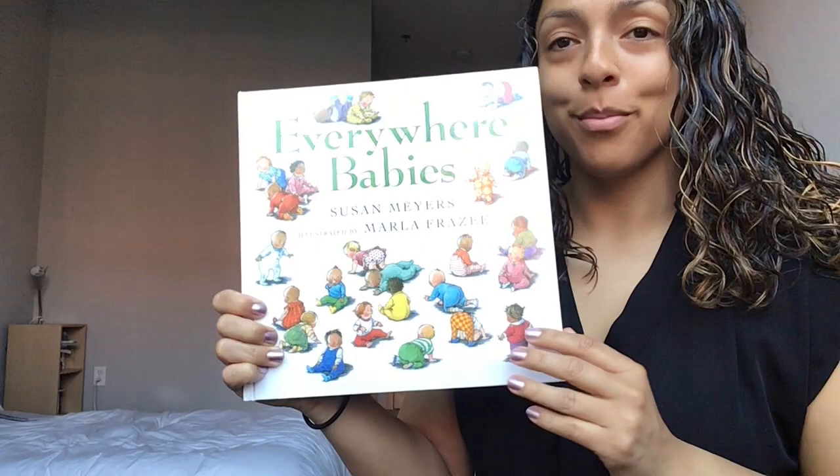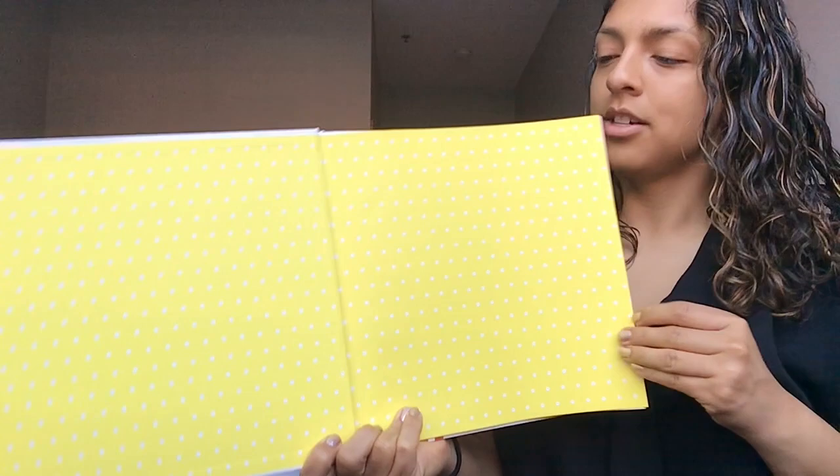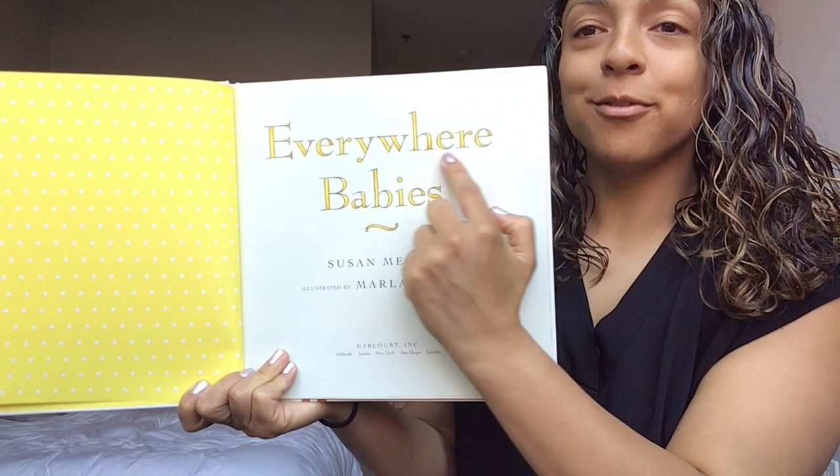Let's open up our book. Lots of dots — turn that page. Here's the title page. Remember it tells us the title of our book, the name of our story. One more time, here we go: Everywhere Babies. Turn that page.